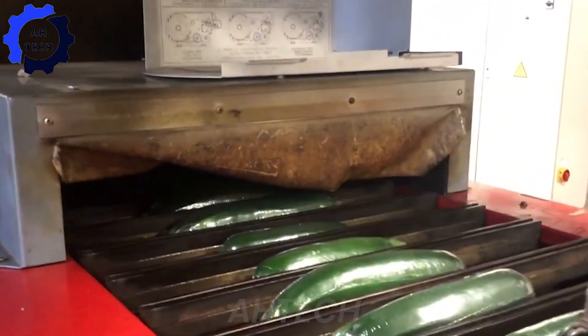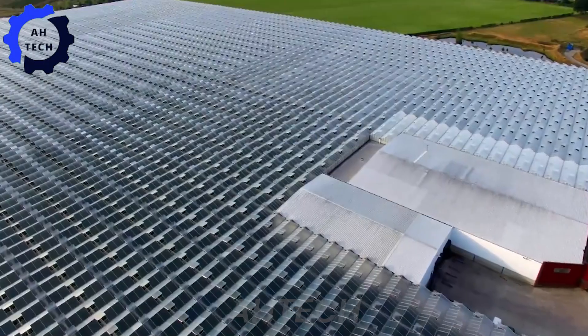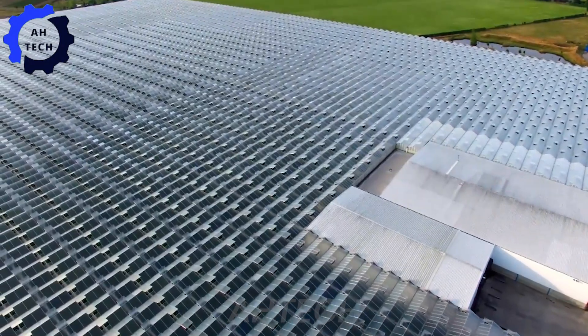Join us as we explore the modern cucumber growing process in this picturesque country. From the state-of-the-art machinery used for harvesting, grading, and packaging, to the complex methods used inside greenhouses, we've captured it all for you in this video.